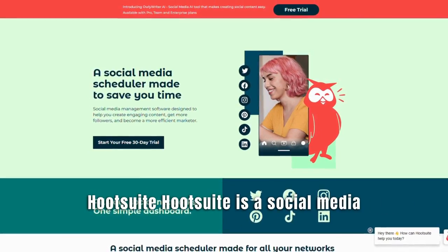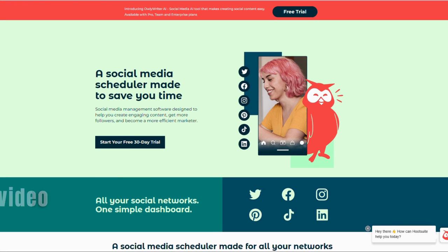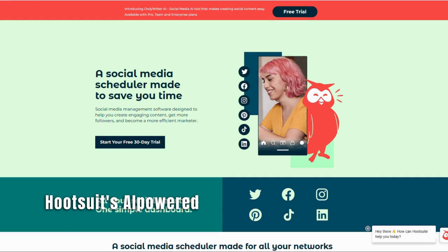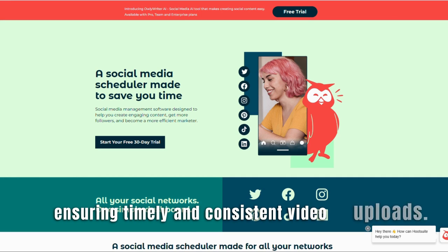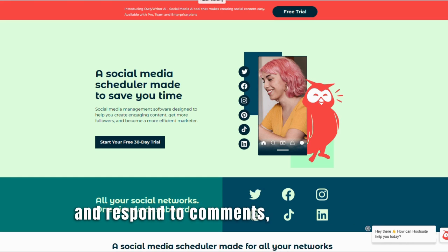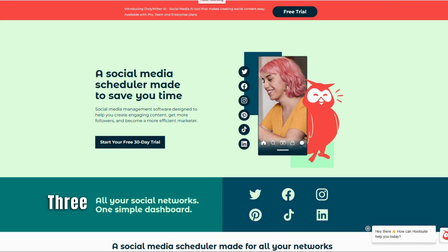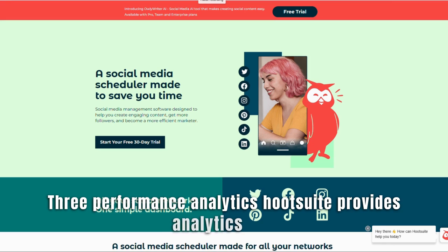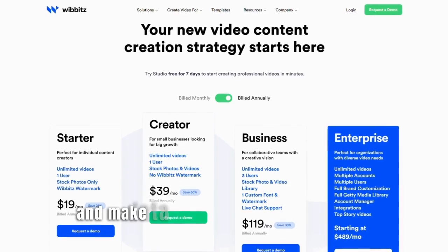Number 10: Hootsuite. Hootsuite is a social media management tool that incorporates AI-driven features for YouTube. It allows creators to schedule and automate video uploads, track performance, engage with the audience, and monitor comments and mentions. Benefits: 1. Efficient video management — Hootsuite's AI-powered scheduling and automation features help creators manage their YouTube content, ensuring timely and consistent video uploads. 2. Streamlined engagement — the tool enables creators to monitor and respond to comments, mentions, and messages from a single dashboard, saving time and facilitating better audience interaction. 3. Performance analytics — Hootsuite provides analytics and reports on video performance, subscriber growth, and engagement metrics, enabling creators to track progress and make data-driven decisions.